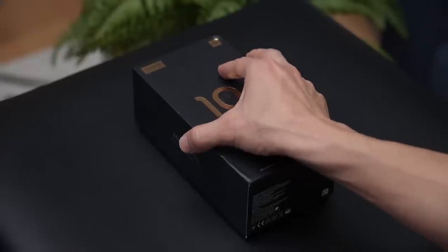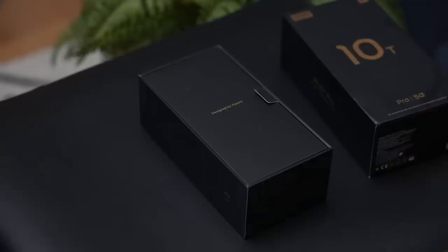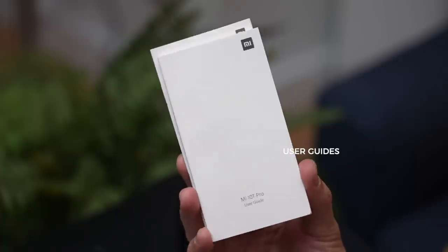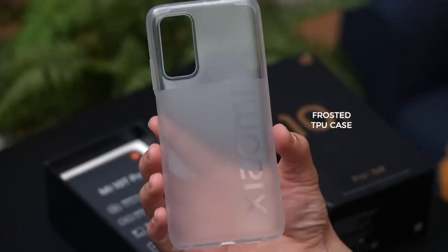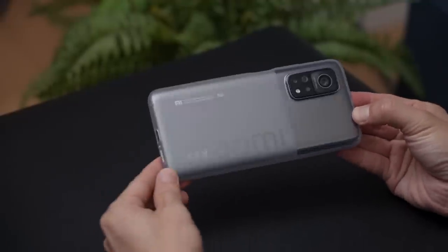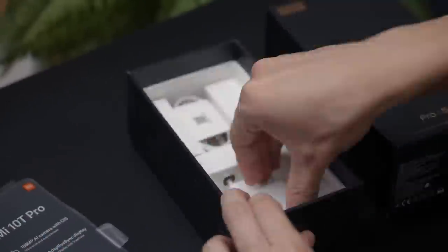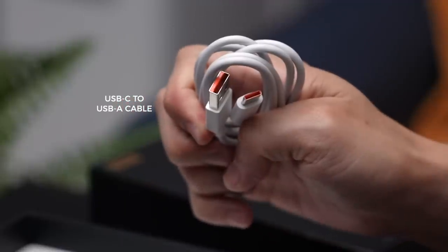We've got a lot to cover, so let's breeze through this unboxing. Lifting this lid up, there's a smaller box that says 'Designed by Xiaomi.' And inside: a SIM tray ejector, user guides, a USB-C to headphone jack dongle, and a frosted finish TPU case with the word Xiaomi plastered in big bold letters. Next up is the Mi 10T Pro with its four key features — we'll set it aside for now. Finally, a 33-watt charging adapter and a USB-C to A cable.